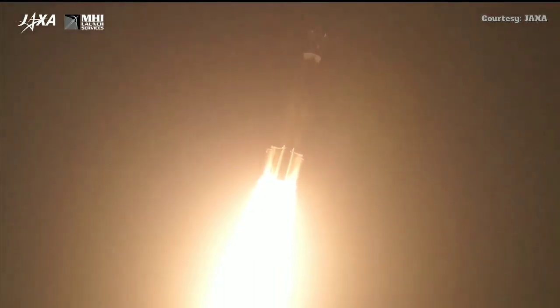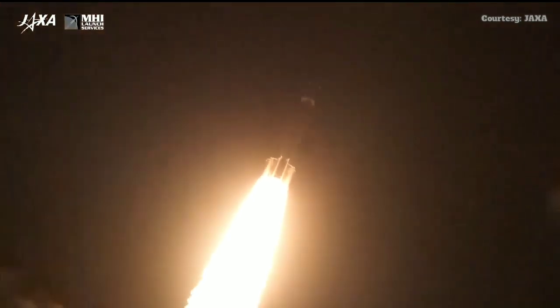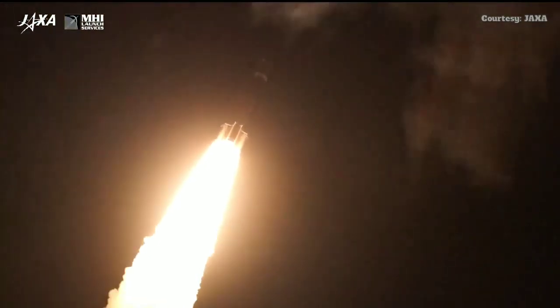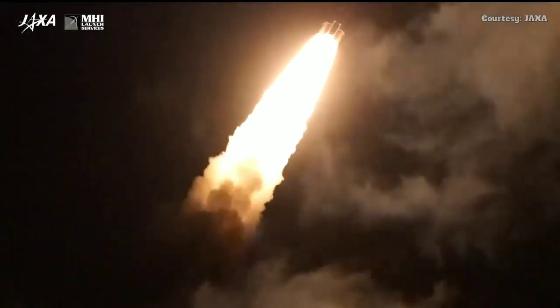Lighting up the night sky over southern Japan, everything looking good through the flight so far. Those four strap-on solid rocket boosters will carry the vehicle through the first one minute fifty-four seconds of the launch.